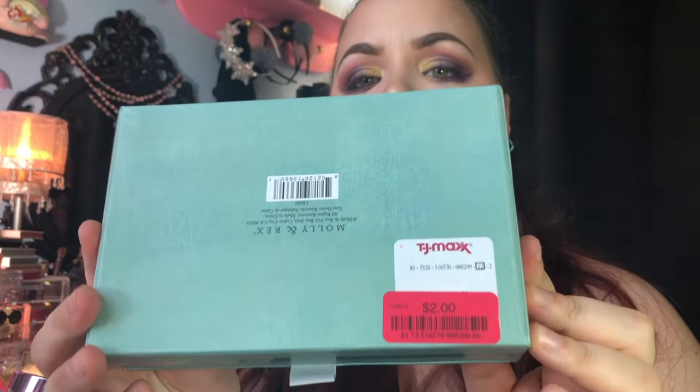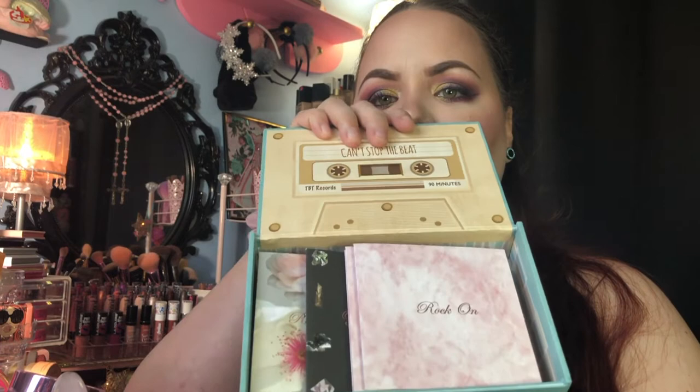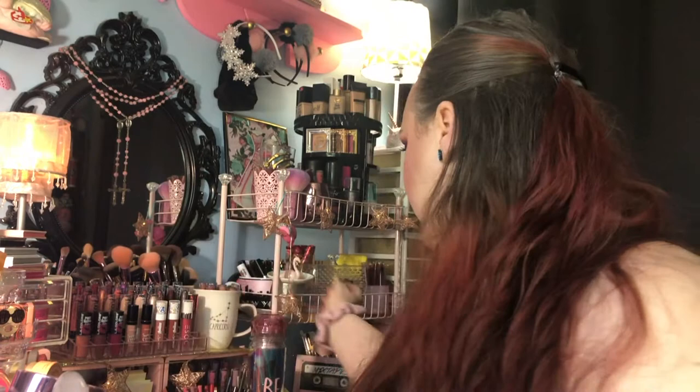This next stationery-ish item was also on clearance and I could not pass it up because I'm a 90s kid. It's a little storage box that looks just like a cassette tape — it says 'Can't Stop the Beat, TBT Records, 90 Minutes.' This was on clearance for two dollars. The inside looks like a tape as well. I just love anything cassette tape. I also picked up a cassette tape-packaged Nicole Miller palette on Mercari — I think they sell it at rue21 for like $12 or $13.